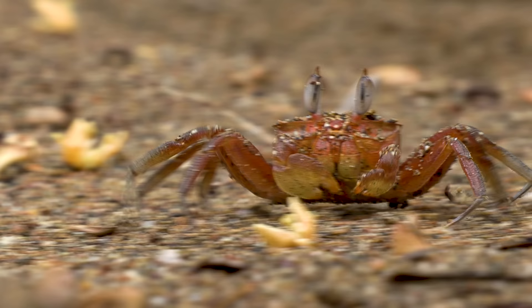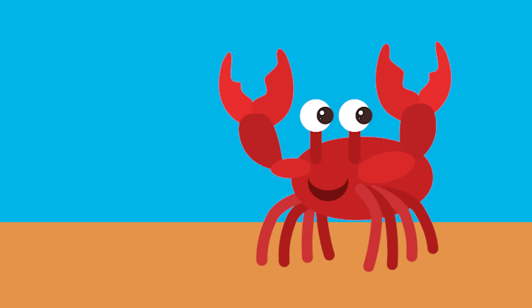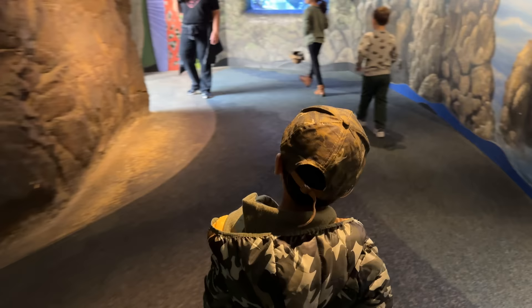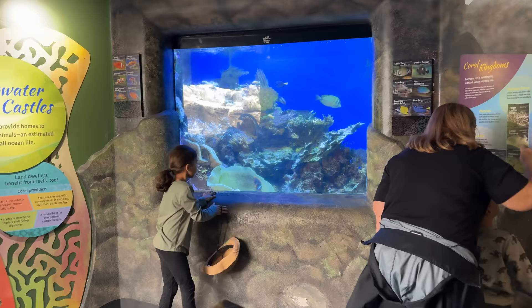Look at this white crab. Crabs walk sideways and have strong pincers, making their home in the sand or rocks.